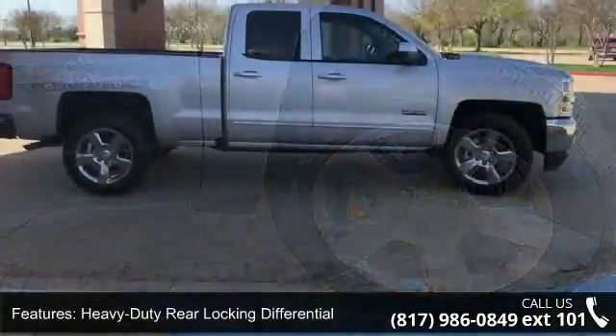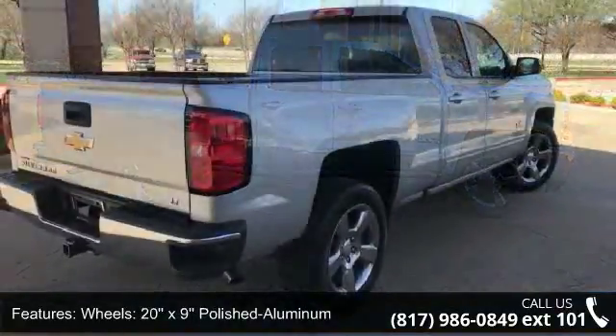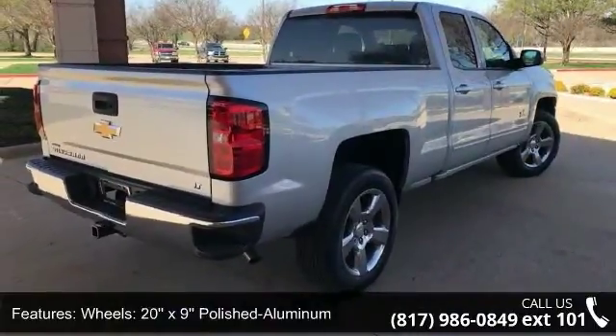20x9 polished aluminum wheels, 10-way power driver seat adjuster, heavy duty suspension, Sirius XM satellite radio, and electric rear window defogger.